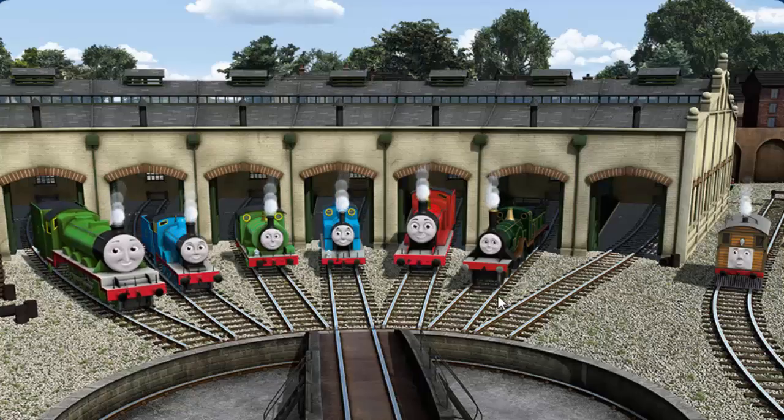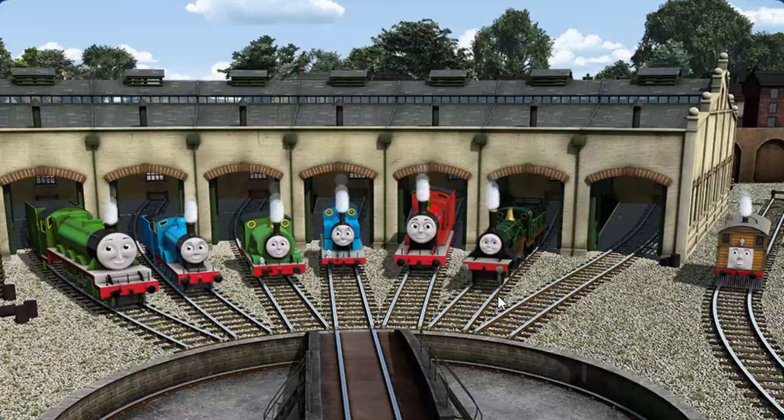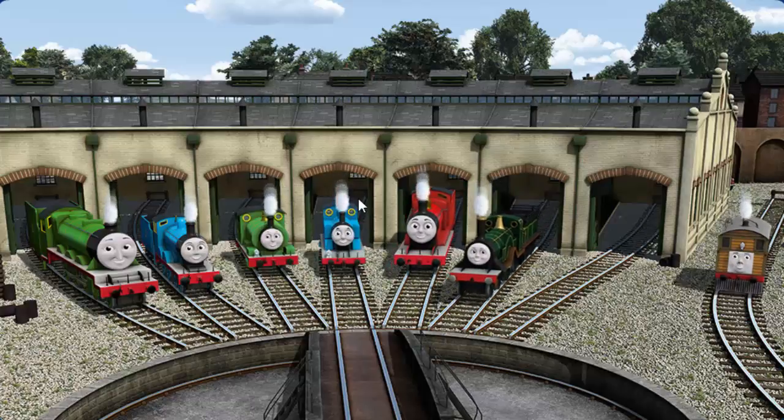You helped repair Henry. And Edward. And Percy. And Thomas. And James. And Emily. And Toby. You did a great job!